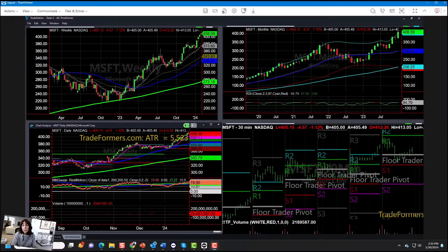Hi everyone, this is Ms. Schneider, Chief Strategist of MarketGauge.com. A little follow-up to yesterday's video — today is January 30th — now that we've seen Microsoft and Google earnings come out, and of course ahead of the Fed announcement tomorrow.